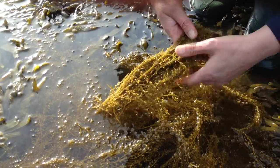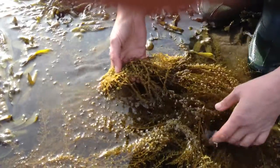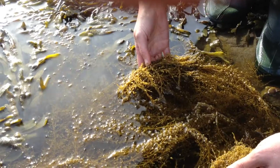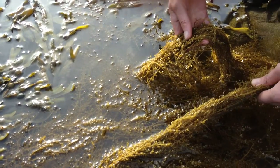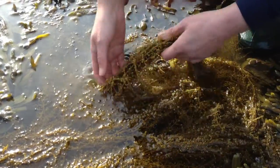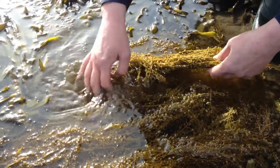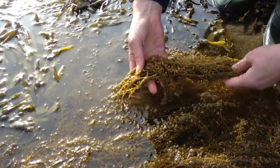So yes, very invasive — it chokes off other native seaweeds and takes over very quickly because of the rate at which it reproduces. There have been attempts to eradicate it just by pulling it out, so this would be the only seaweed that you would actually pull out. You wouldn't bother cutting it with scissors.